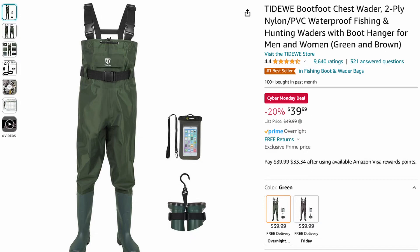Last but not least, we have the Tireway chest waders at 20% off for $39.99, normally $49.99.